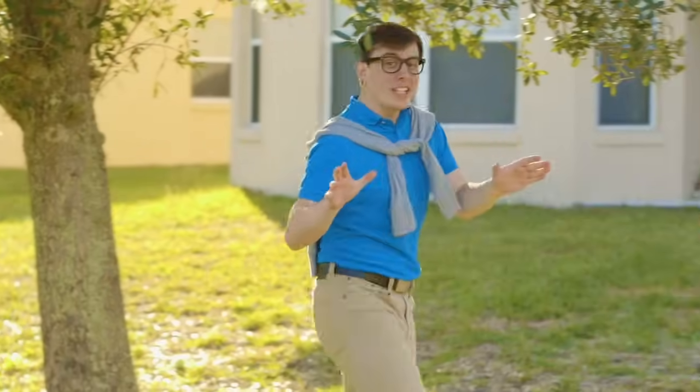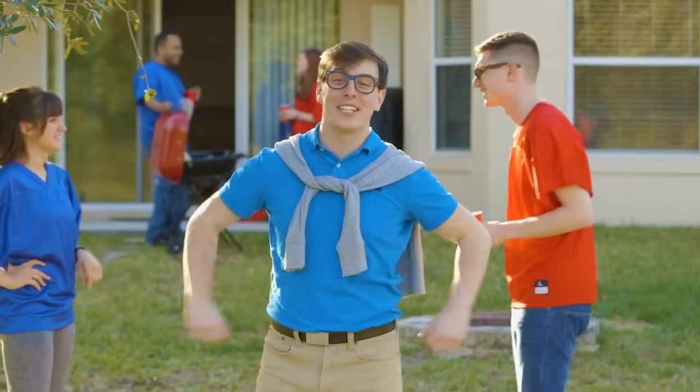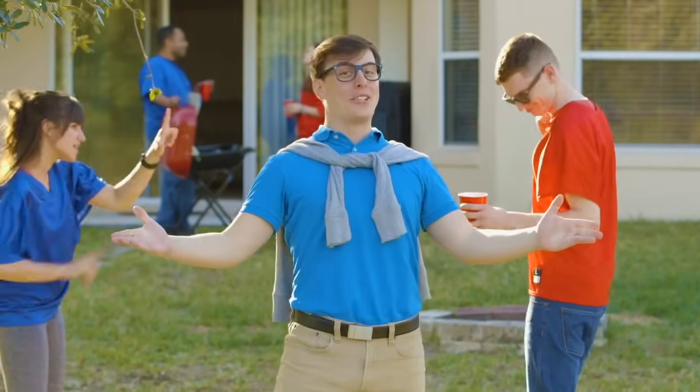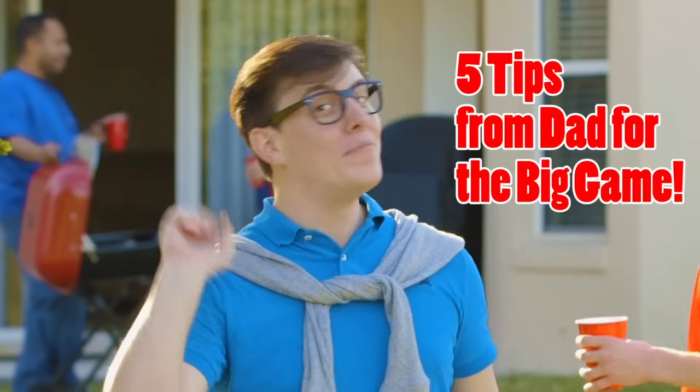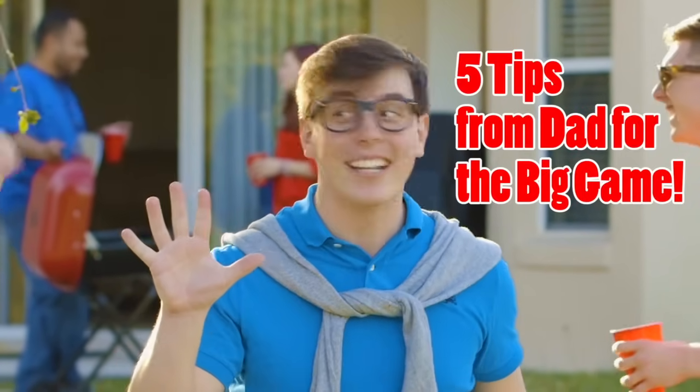Hey! Dad here. All over the country families are prepping for the big game this weekend, and around here it's no different. If you're looking to make your Sunday the best event it possibly can be, look no further — here are five major things to focus on to ensure your football fantasies become a reality.